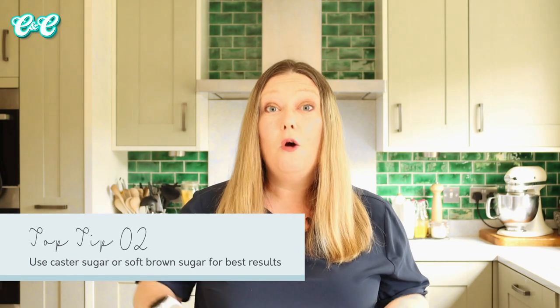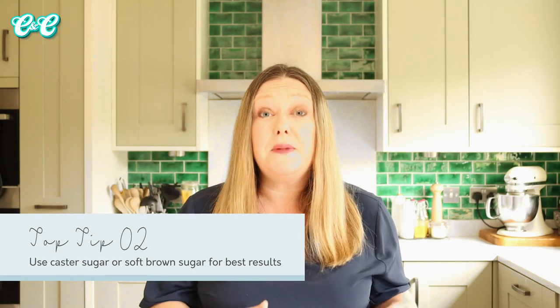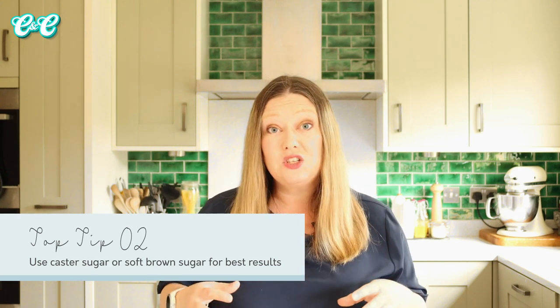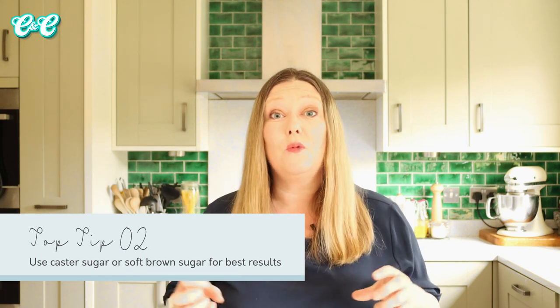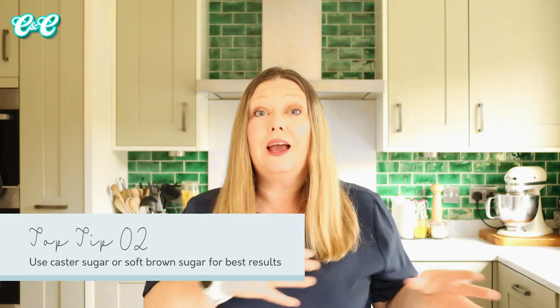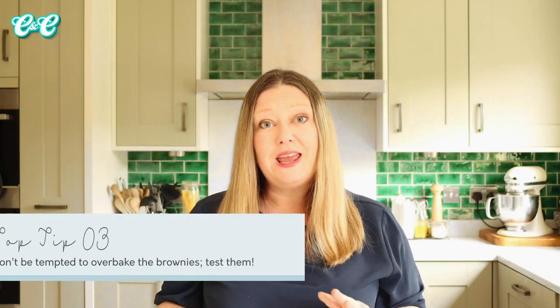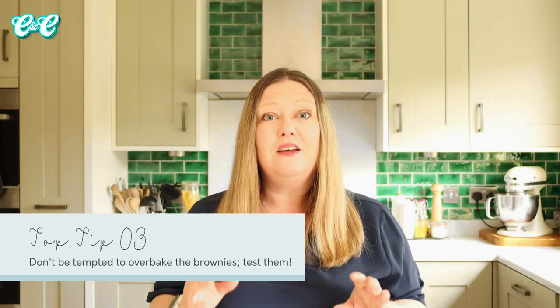Number two: you want to use a caster sugar, a super fine sugar, or even a soft light brown sugar. That will make sure your brownies stay really moist. Using a granulated sugar, those sugar crystals are too hard and it's going to form more of a cakey texture, and the top of your brownies is more likely to crumble and crack as well. So go with a super fine, caster, or soft brown sugar and you'll get perfect results.